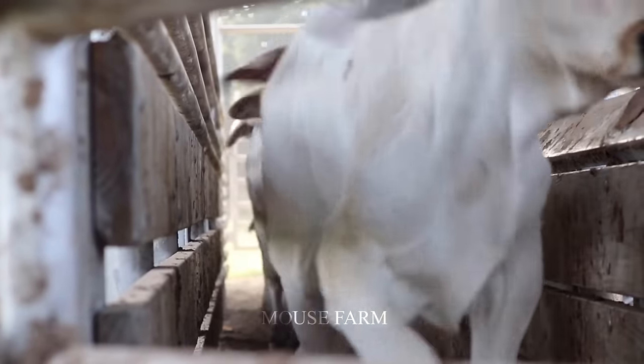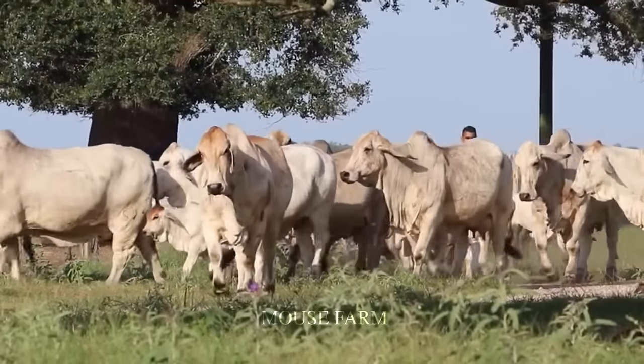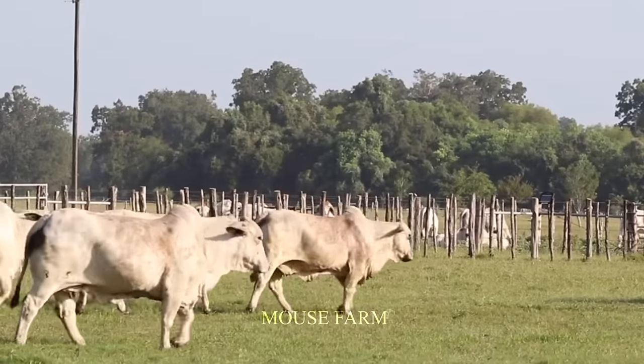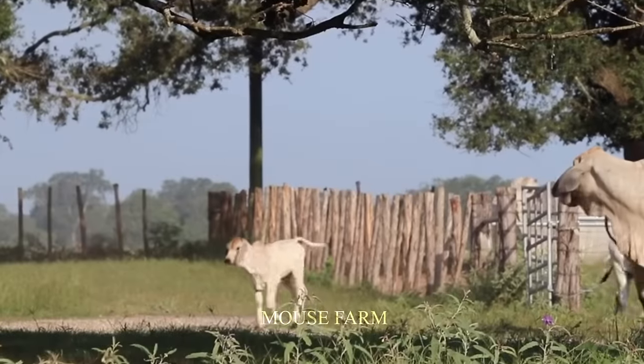After finishing the inspection, the Brahman herd will enter the farm's yard. This is where they can enjoy the natural and comfortable space after a serious day of work.